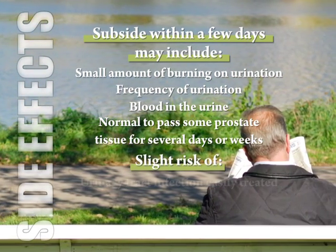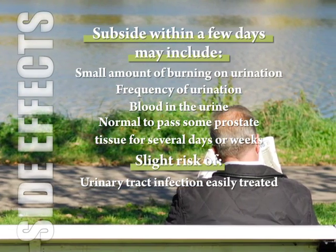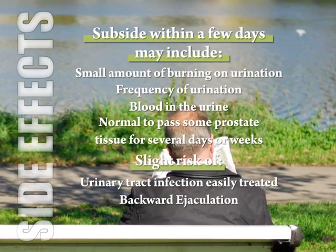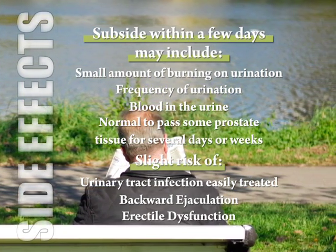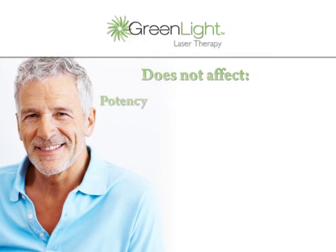There is a slight risk of a urinary tract infection, which is easily treated with an antibiotic, backward ejaculation — where the semen moves into the bladder at the time of orgasm and is then evacuated with the next urination — and, although very rare, erectile dysfunction. The green light laser procedure does not affect potency, erections, or ejaculations.